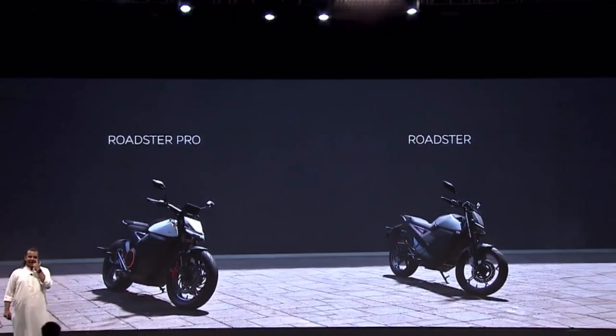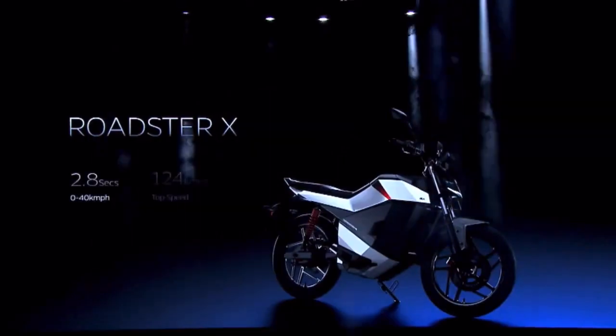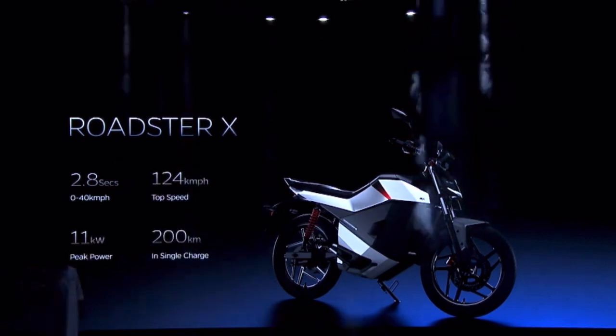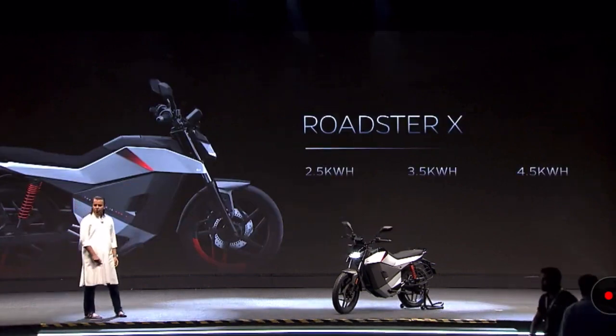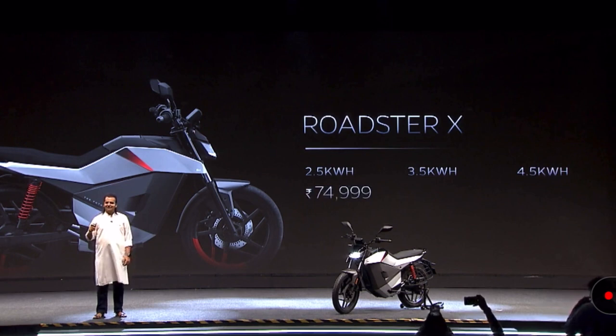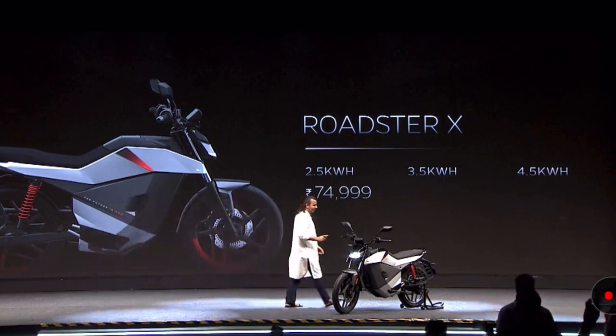Now let's look at the Roadster X. It has great features for its class: high top speed, 11 kilowatts of power, and 200 kilometers of range on a single charge. The Roadster X comes in three variants — 2.5, 3.5, and 4.5 kilowatt hour — and it's going to start from 75,000 rupees.